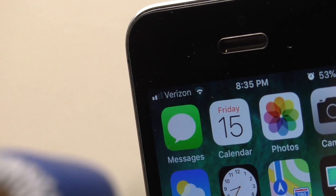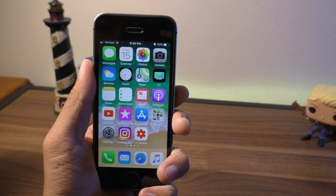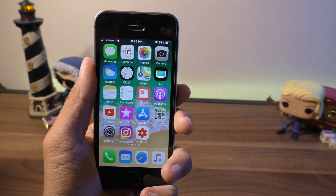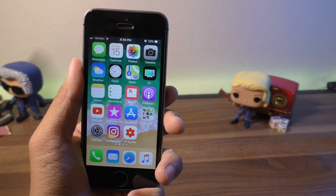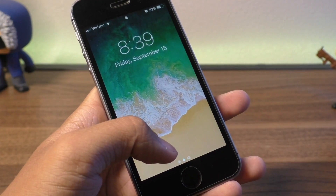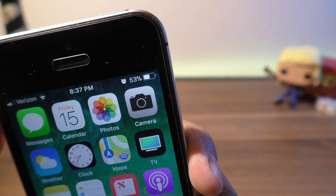Hey guys, what is going on? This is iAppleGeek, and Apple has just released iOS 11. Everybody thinks iOS 11 is a great update — it improves on everything that iOS 10 currently does. However, there is one major feature that is just not quite developed yet, and that is battery life.